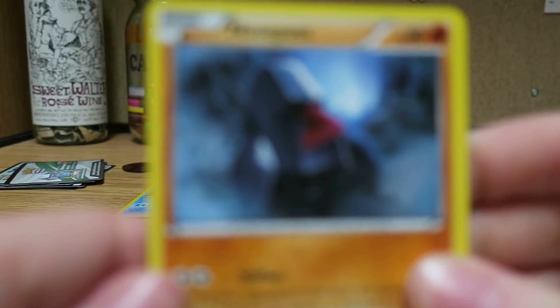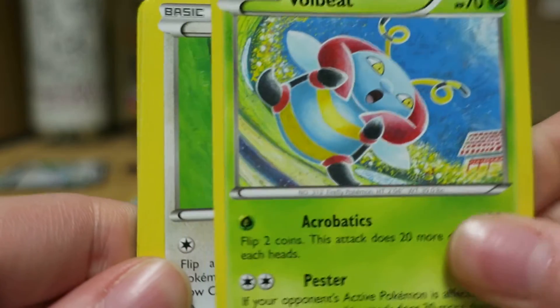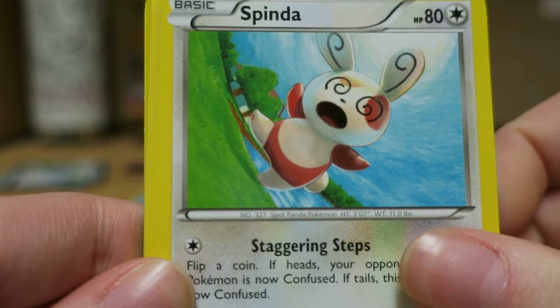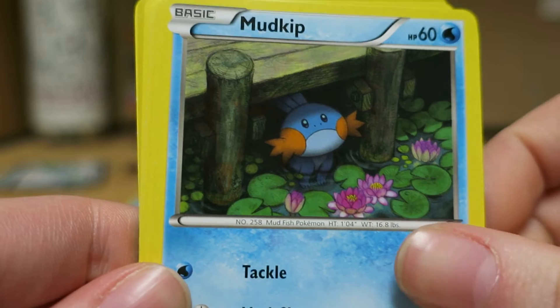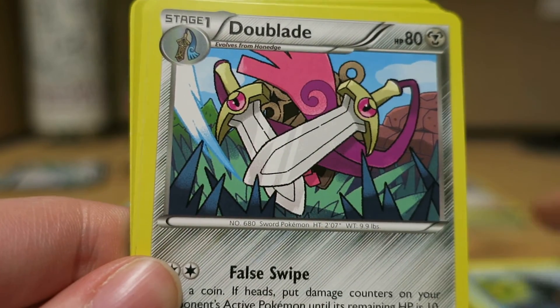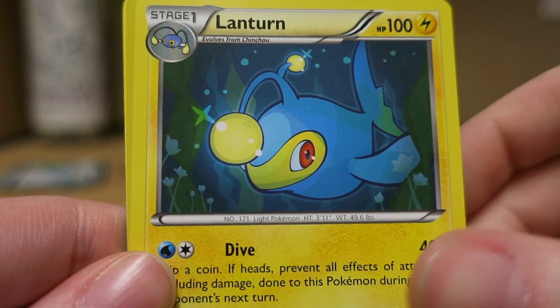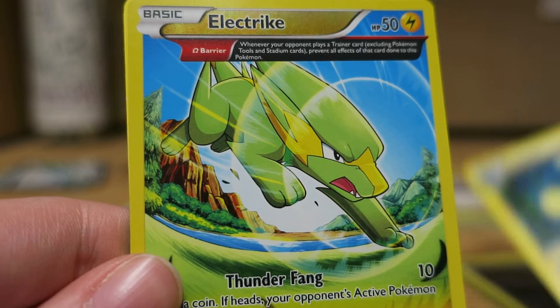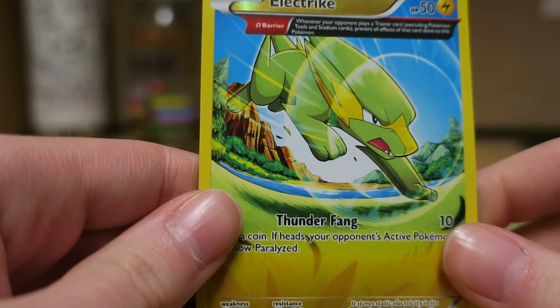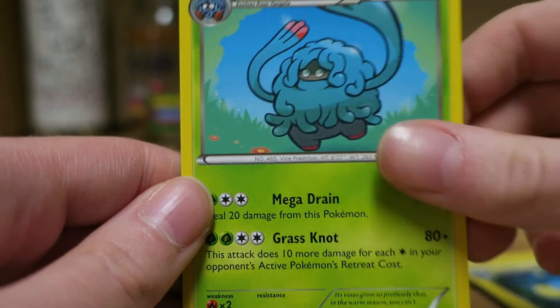So we have a Nosepass, Volbeat, Spinda, Mudkip, ugly Feebas, Doublade, Professor Birch's Observations, Lanturn, a Reverse Ancient Trait Electrike, and a rare Tangrowth. Looks silly.